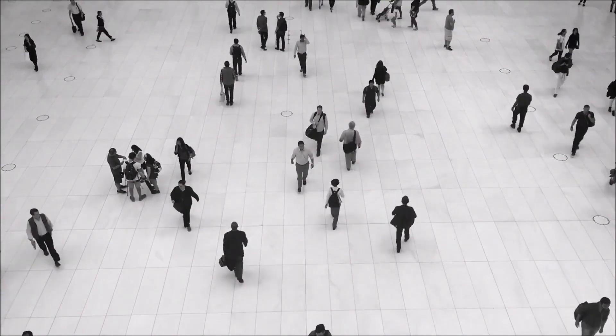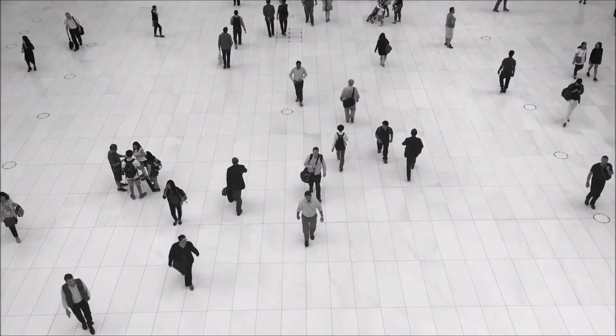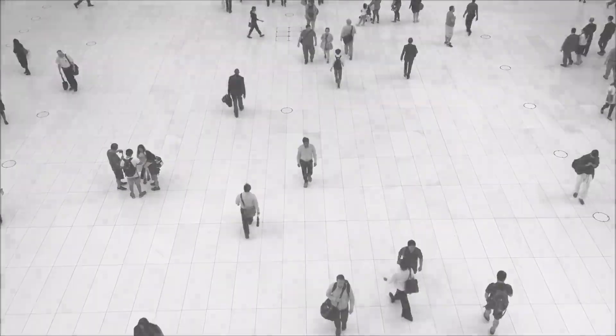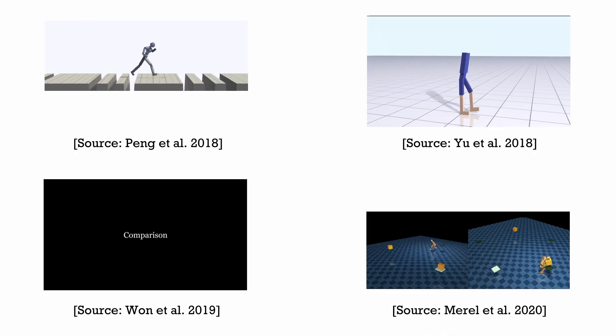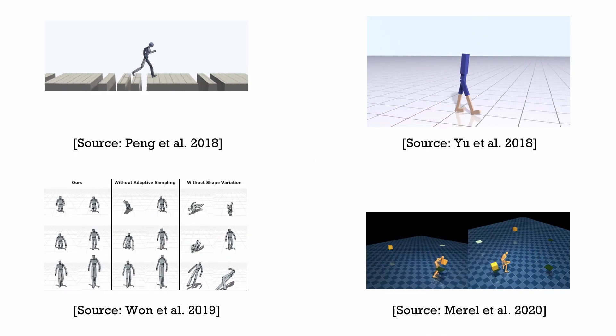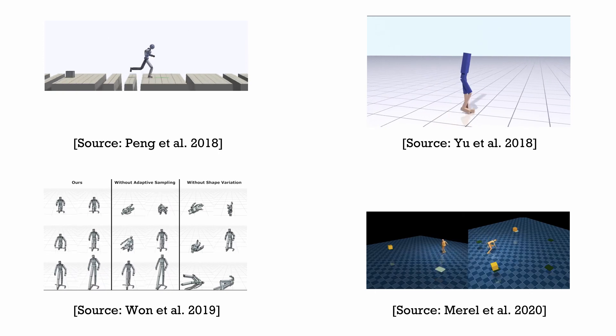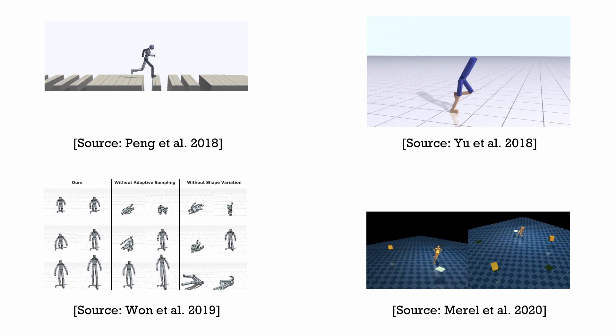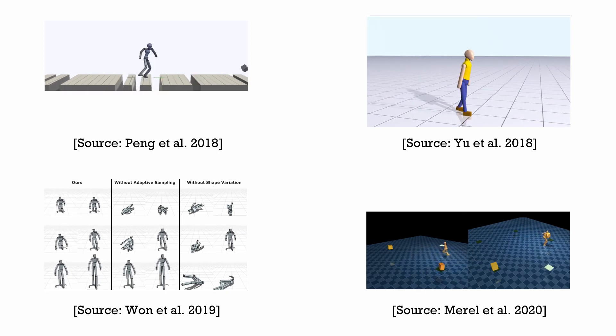Locomotion is a fundamental task for all complex organisms. Making characters walk and run around comprises a significant amount of work in character animation. In recent years, we witnessed several breakthroughs in physics-based locomotion control and character animation. Deep reinforcement learning has become an indispensable tool for developing these controllers.